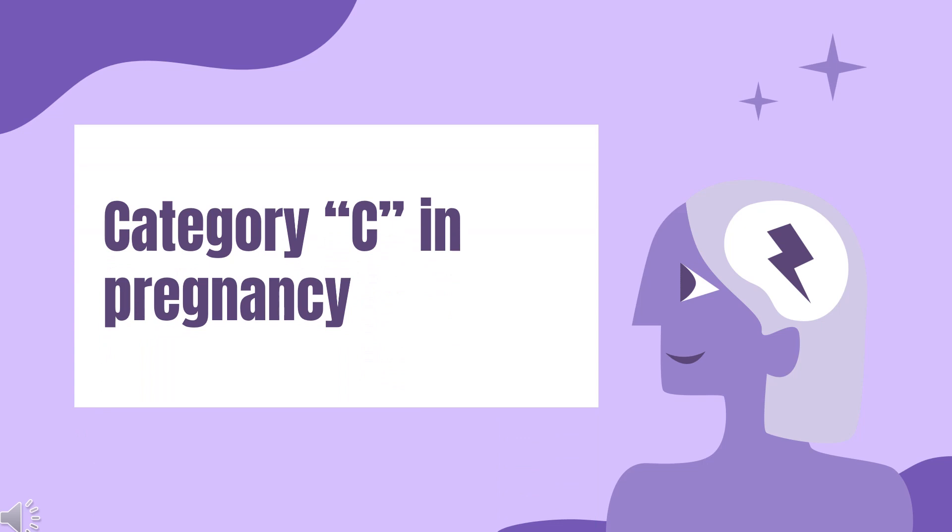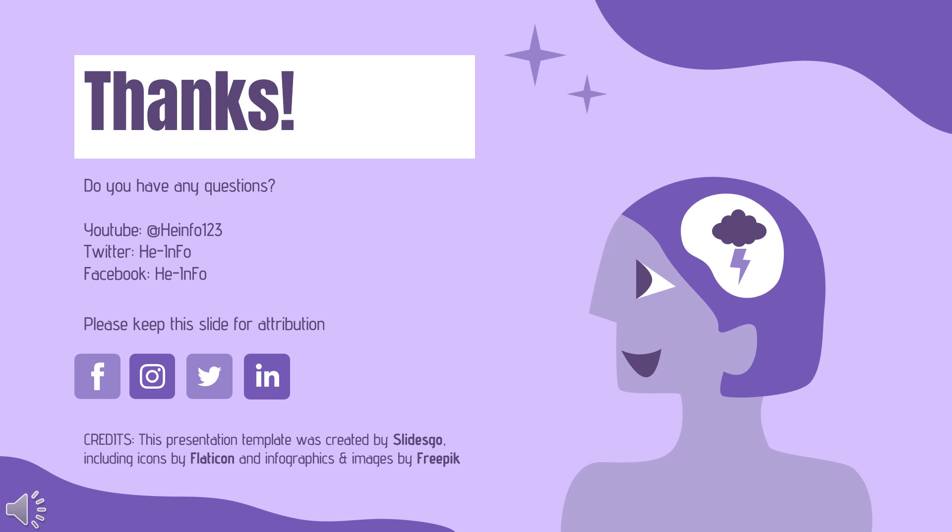Safety advice and warnings for the use of lamotrigine during pregnancy: FDA Pregnancy Category C — risk cannot be ruled out. That's all the information about lamotrigine we collected.